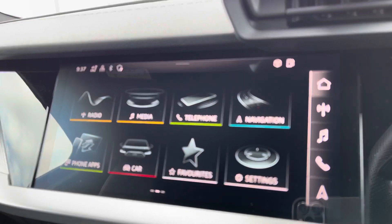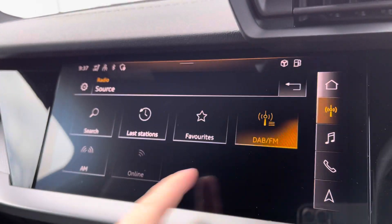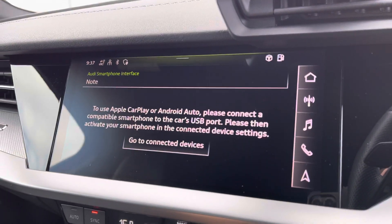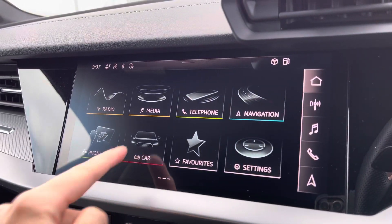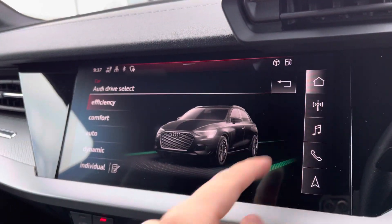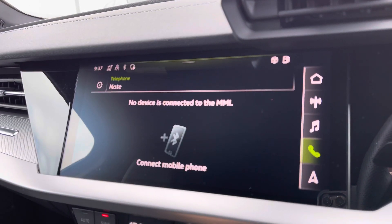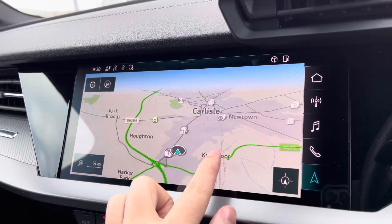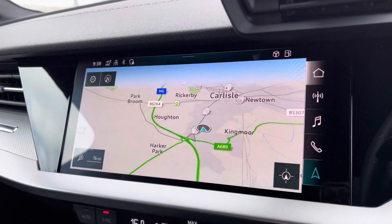Moving to the central touchscreen display, you've got access to your DAB radio, AM and FM, and Apple CarPlay — nice and easy to set up. You've also got Audi drive select, letting you adjust depending on your preference and terrain, which is always a nice option to have. There's Bluetooth connectivity and navigation, which is perfect for venturing out and about — nice and easy to use and very responsive.